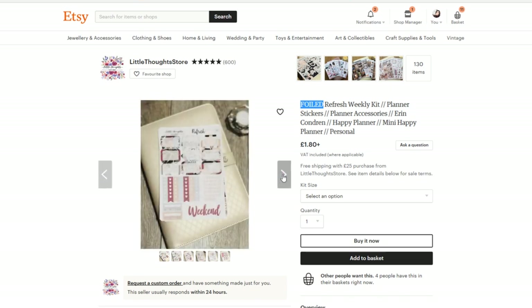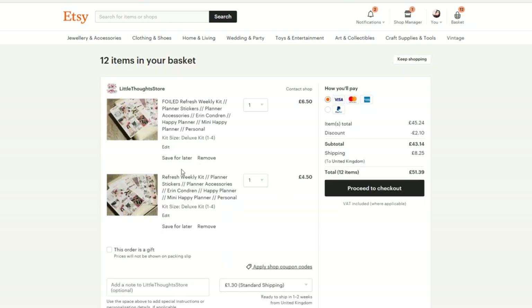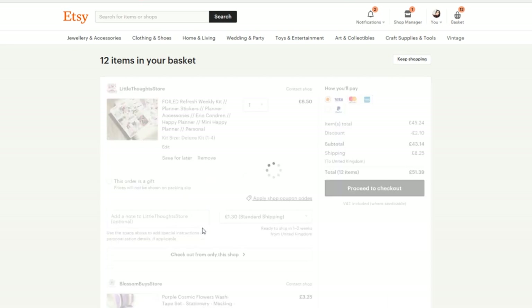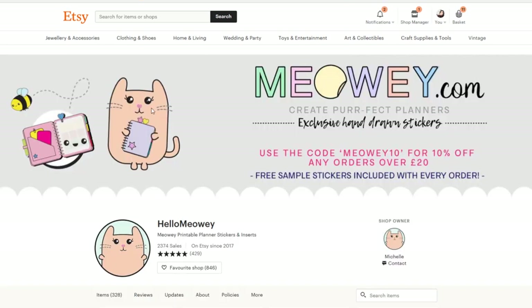Deluxe kit — yes, foiled. Add to basket. Take the other one out — foiled wins every time. Let's remove that one. What's this? What is this magic? Hello, meowie!